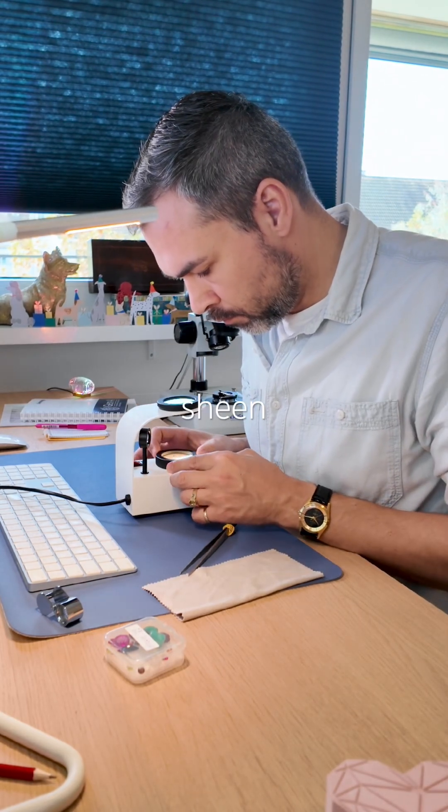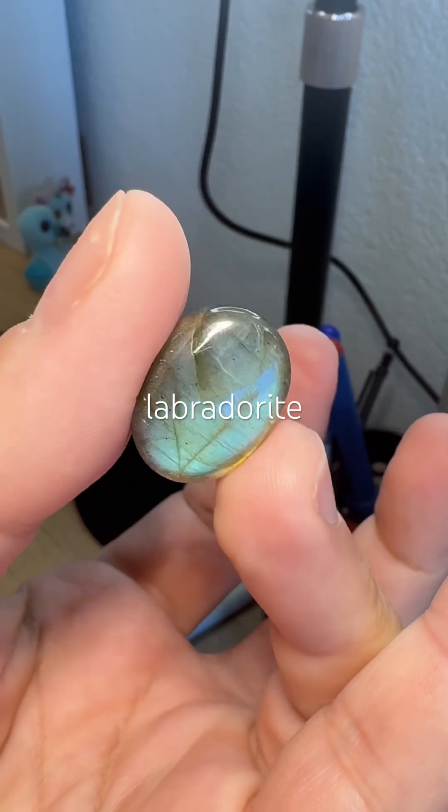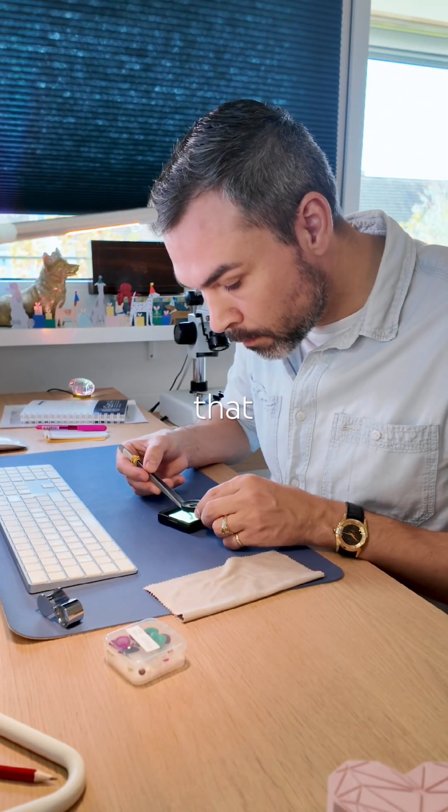This silvery-blue sheen made me think of labradorescence, but it didn't look like a typical labradorite at all. It is translucent, not opaque, and that threw me off.